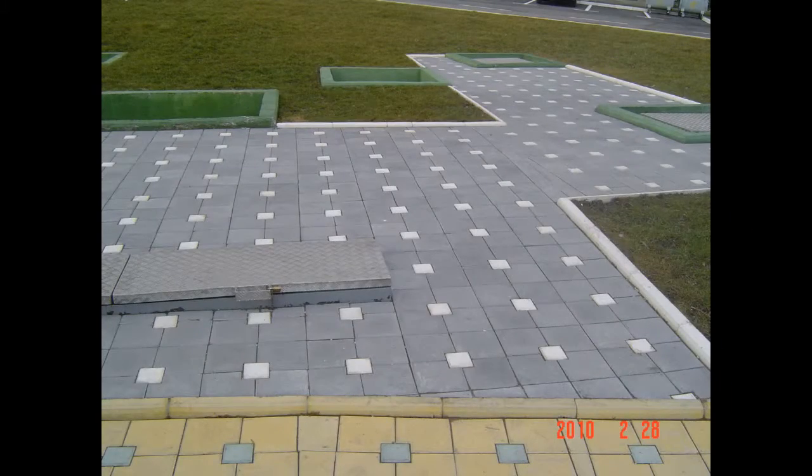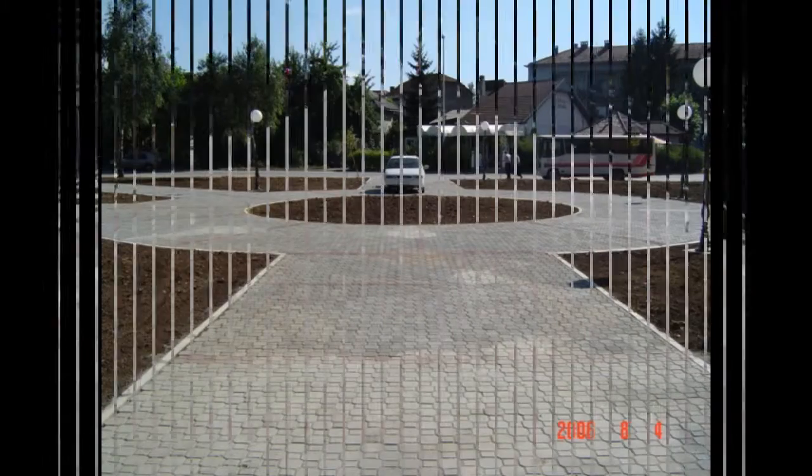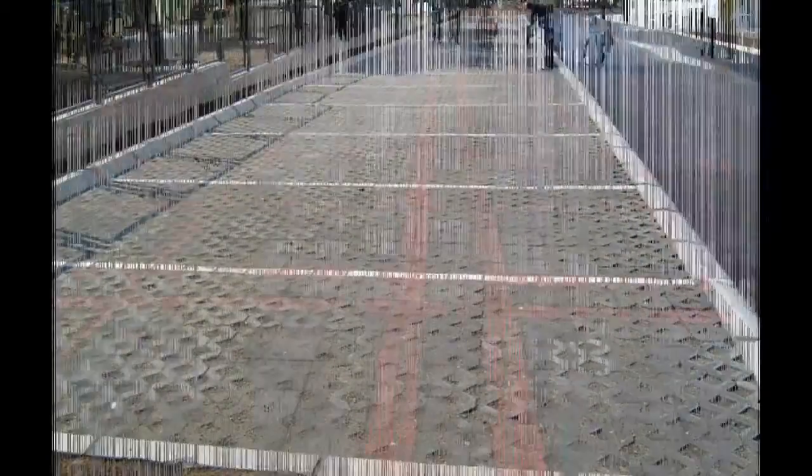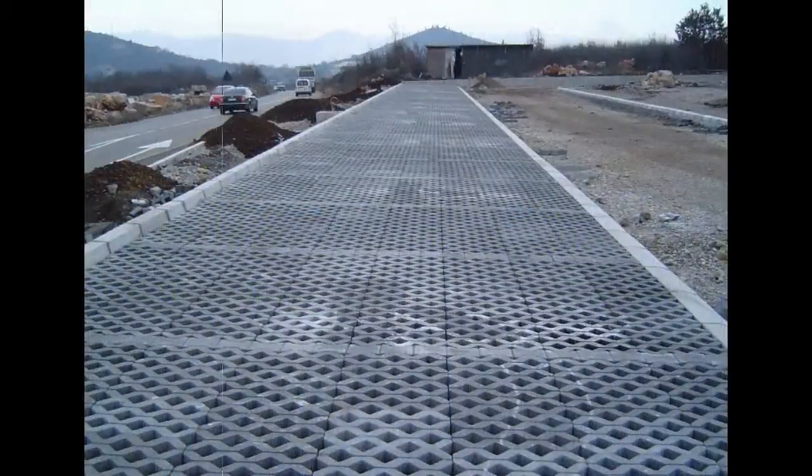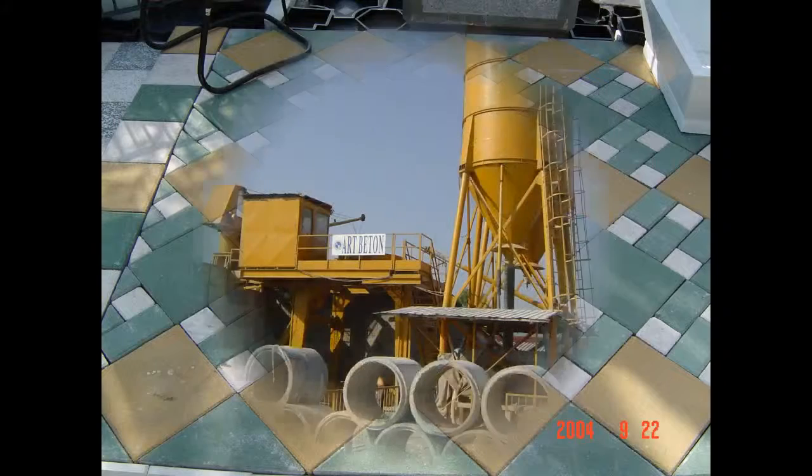The vibro-pressed application consists of single or double layer panels made of dry earth concrete on vibro presses. The final layer of the two-layer plate is made of quartz sand and can be painted on request.